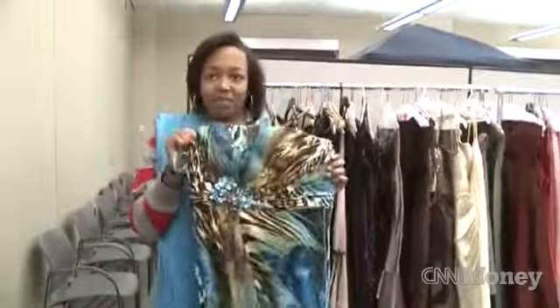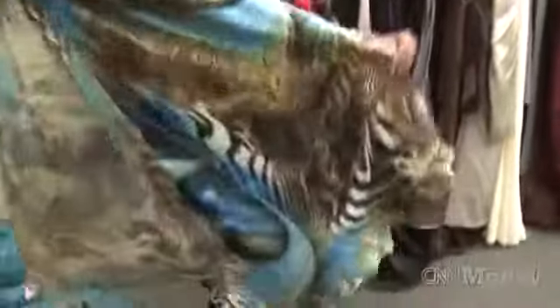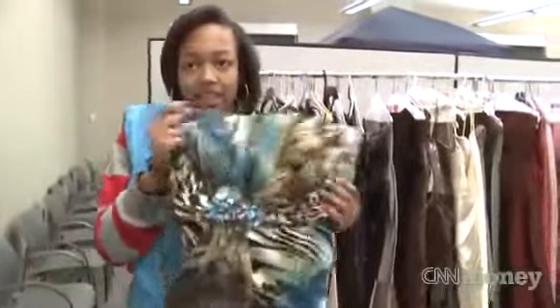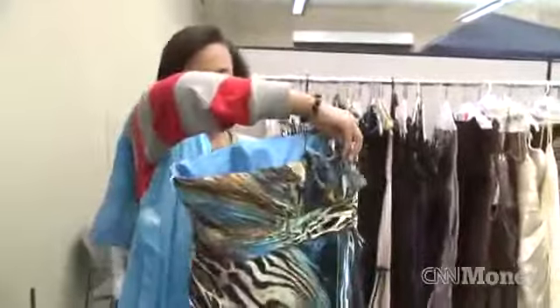I like this one because it's like real exotic. You won't see someone else at your prom with this dress on — it's just so different. And it has all my favorite little prints in it. It has cheetah and zebra and kind of like a peacock look in there. It's kind of real cute.